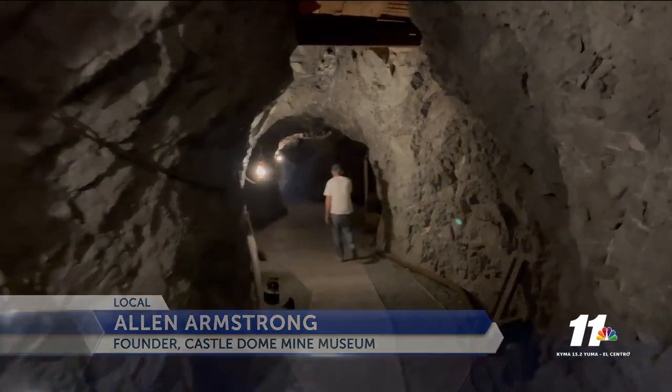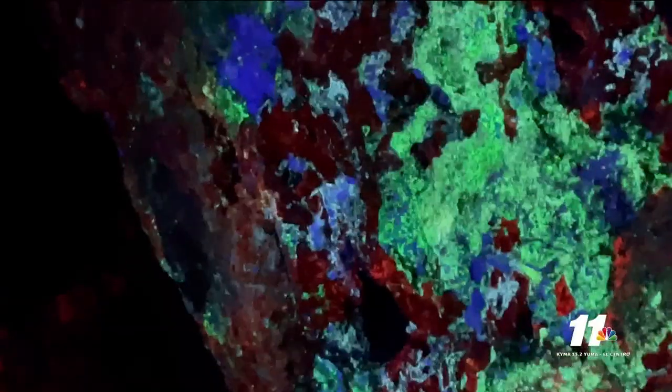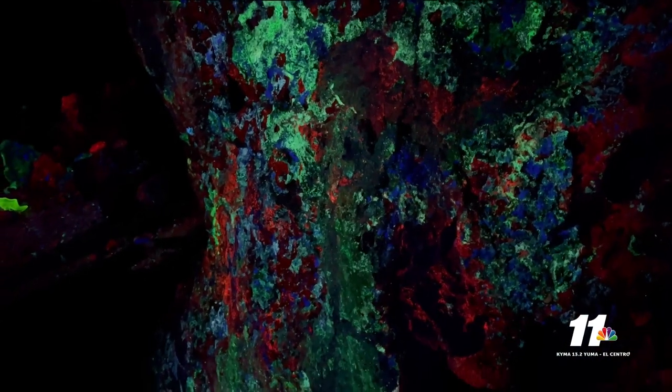And perhaps the most stunning attraction you'll find here, the fluorescent mining walls. We drive 650 feet into the earth, and we see the largest fluorescent wall on the earth. It's about 50 feet tall, and it's also the most colorful wall. It looks like you're in outer space in the nebula with multicolors, and it's very beautiful.